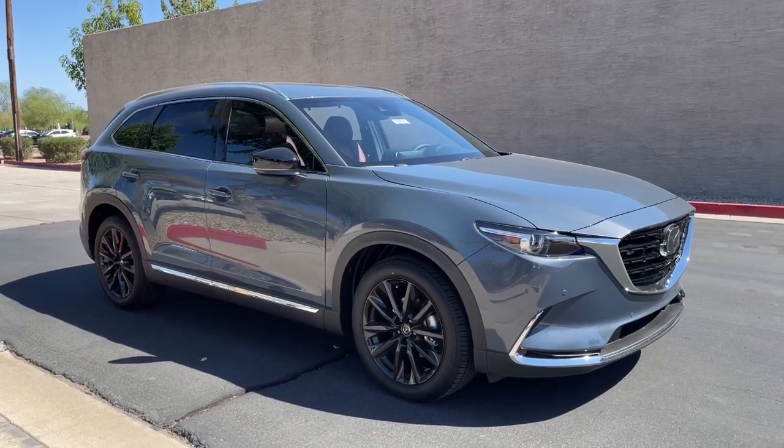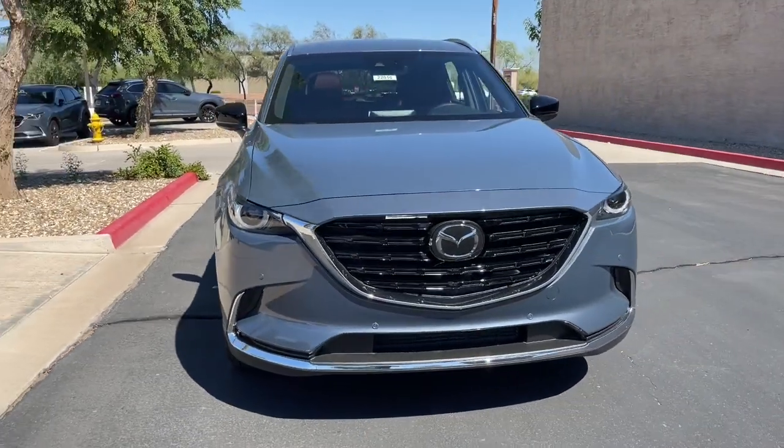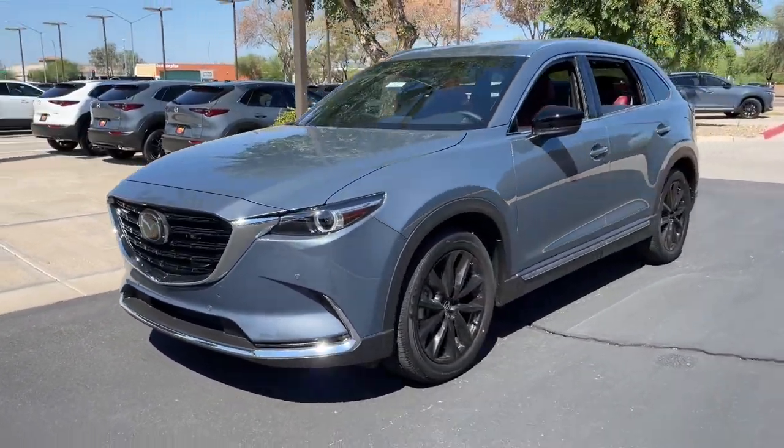Get into a car with value. 2022 Mazda CX-9. Make every road trip the best it can be in this sweet driving CX-9.